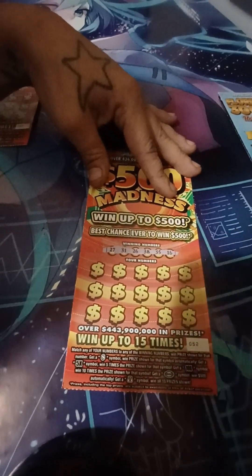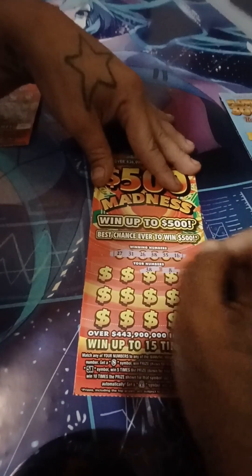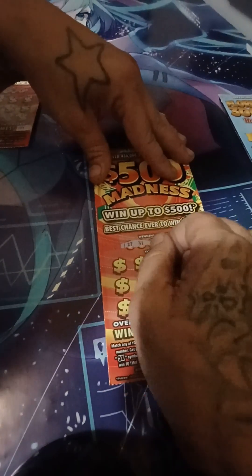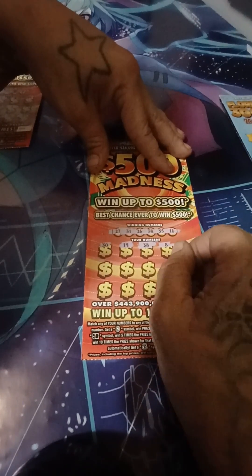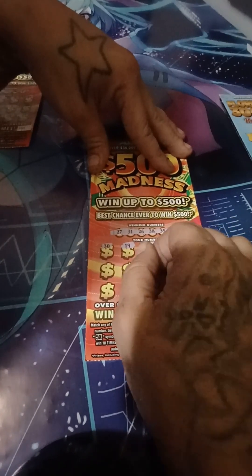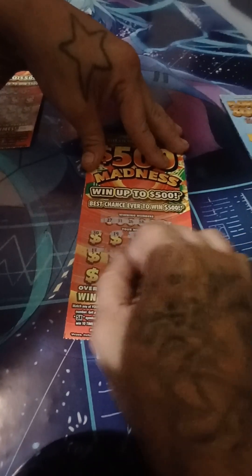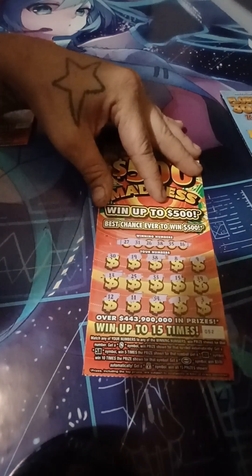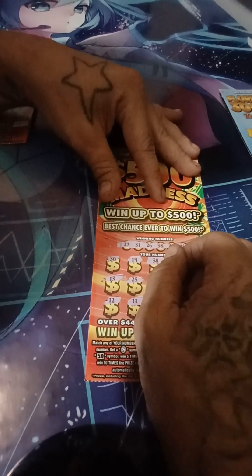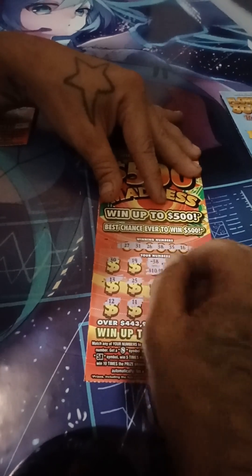Alright: 27, 31, 26, 38, 35, and 16. 9, 8. We got 38 — ding ding ding! 19, 30, 39, 15, 33, 25, 13, 13, 3, 1, 34. 11, 12. So we got a single match — 38. Hopefully it's something more than $10. And of course it's $10.